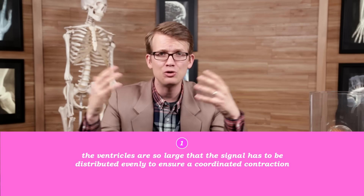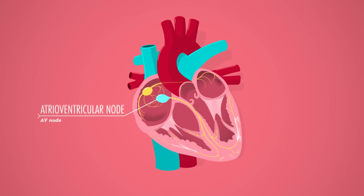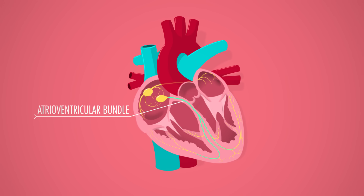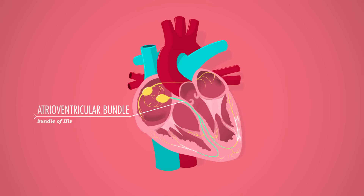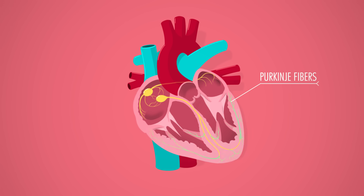There are two tricks to a good ventricular contraction. One, the ventricles are so large that the signal has to be distributed evenly to ensure a coordinated contraction. And two, the ventricles need to squeeze like they're squeezing a tube of toothpaste — from the bottom up — to accelerate the blood through the big arteries at the top of the heart. So from the AV node, the signal travels straight down to the inferior end of the heart and gets distributed to both sides via the atrioventricular bundle, also known as the Bundle of His, where it branches out to the left and right ventricles. Finally, the signal disperses out into Purkinje fibers, which trigger depolarization in all surrounding cells, causing the ventricles to contract from the bottom up. The whole cycle — from when the SA node fires to when the last ventricular cells contract — takes about 220 milliseconds.